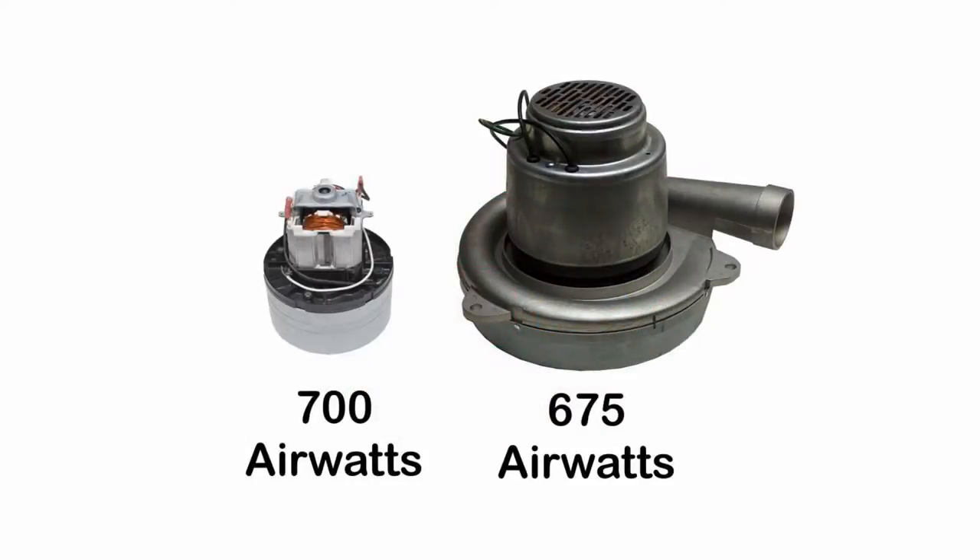Let me introduce two motors. The motor on the left is a flow-through motor. The larger motor on the right is a tangential motor. What might seem strange is smaller flow-through motors can actually produce more air watts than a tangential motor. This is why it's important to compare motors and not get caught up in performance hype.